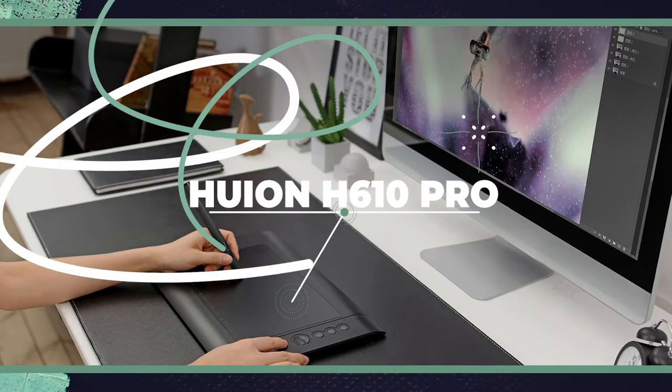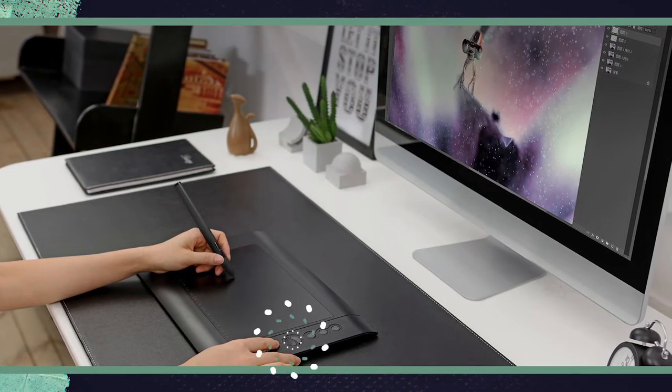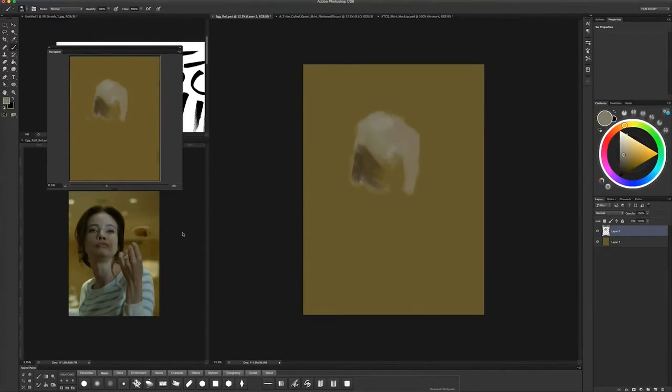That's going to enter you to win that, as well as all the other prizes we're giving away. We'll get into that at the end of the video, but for now let's get right to the painting.